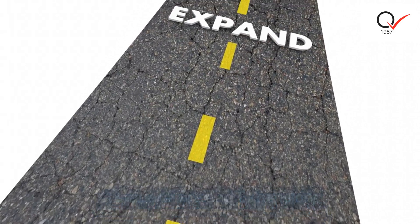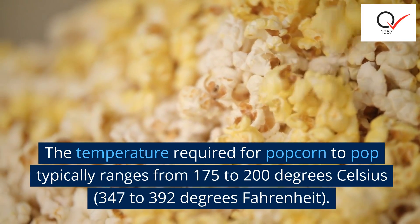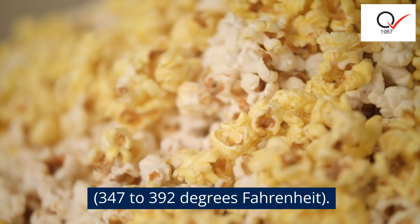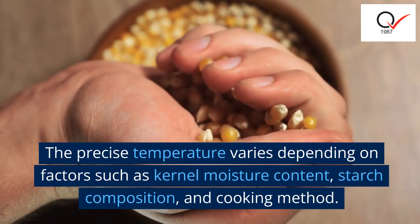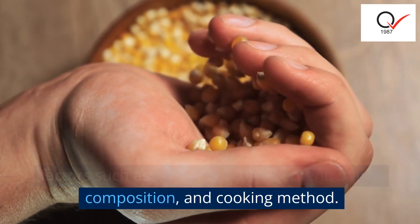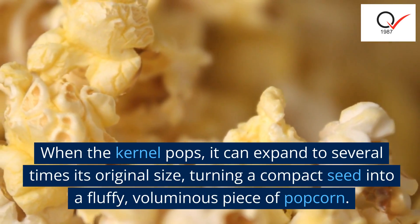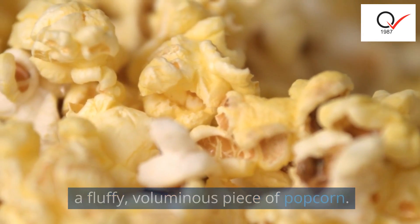The temperature required for popcorn to pop typically ranges from 175 to 200 degrees Celsius, or 347 to 392 degrees Fahrenheit. The precise temperature varies depending on factors such as kernel moisture content, starch composition, and cooking method. When the kernel pops, it can expand to several times its original size, turning a compact seed into a fluffy, voluminous piece of popcorn.